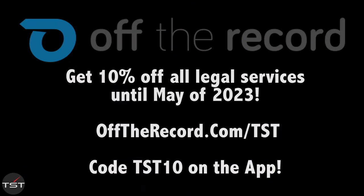And remember, always fight your tickets. Use code TST10 on the Off The Record app, available in the Android and iOS store, or go to offtherecord.com/TST.